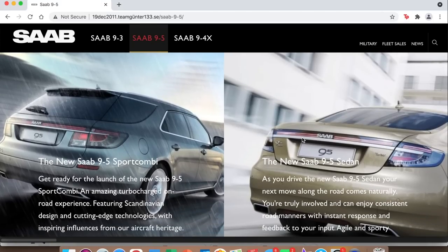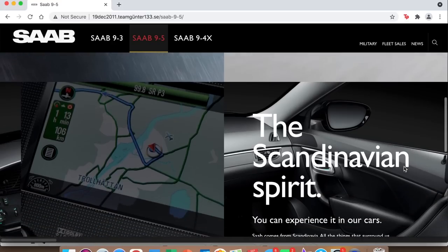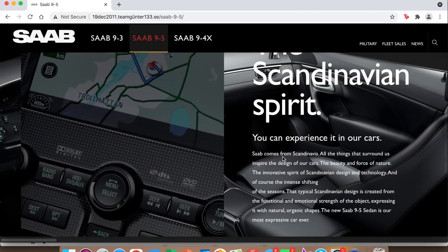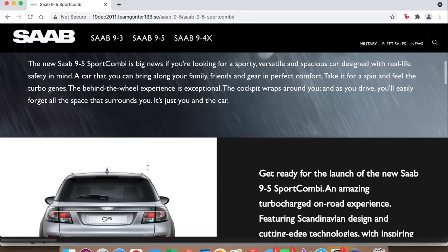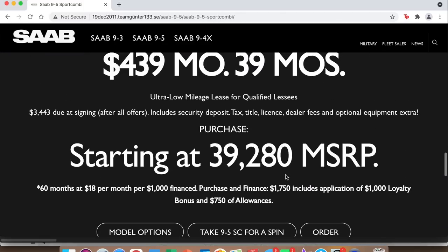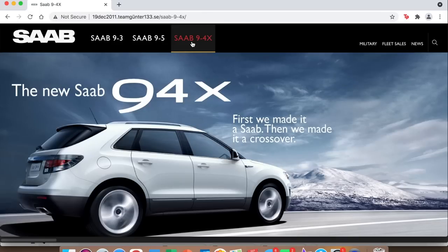Going to the 9-5 section, they have the 9-5 combi and the regular 9-5. There's an interesting color on one of them — I don't think I've ever seen a Saab in that color, much less an NG 9-5. They talk about what I'm assuming is the Icon system. It looks like any modern car website, just promoting the car. The NG 9-5 Sport Combi is such a good-looking car — it's a shame it couldn't make it to full production. It starts at just under $40,000.